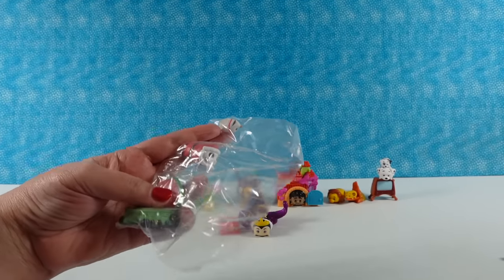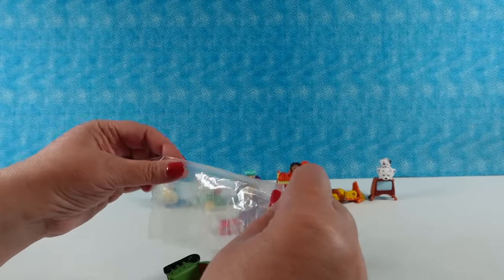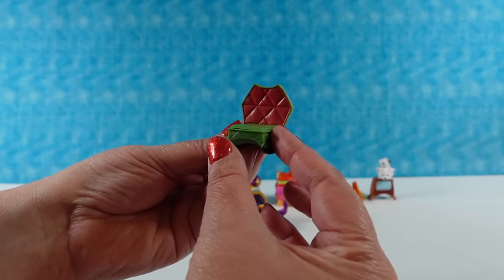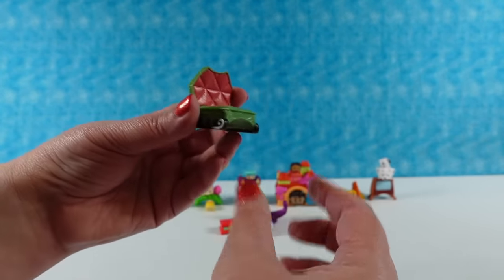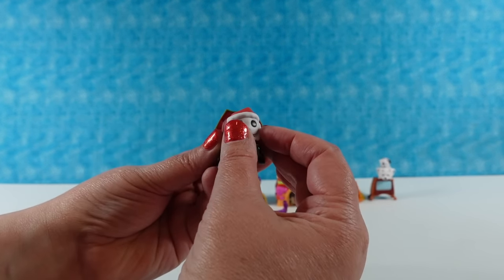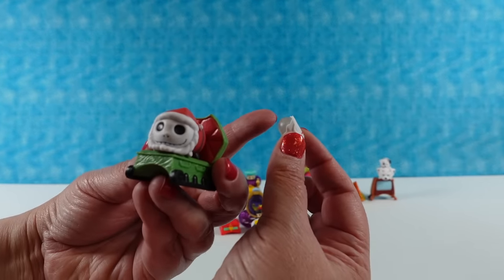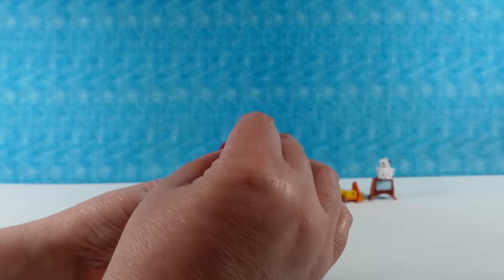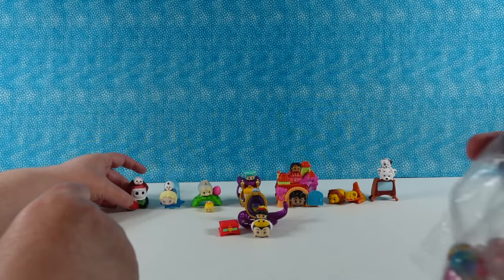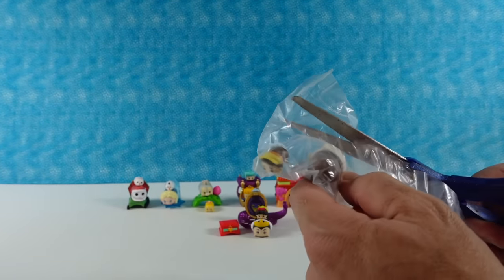We have Nightmare Before Christmas — we have Santa Jack, and Zero in here, and a little sled throne — a sled bed. Here is Jack dressed like Santa — he's amazing. And then little Zero with his pumpkin nose, and he's kind of translucent on the back, which is cool. We had Jack in a previous series and he was in his little car — just like normal black and white Jack. Now we have a sled bed.